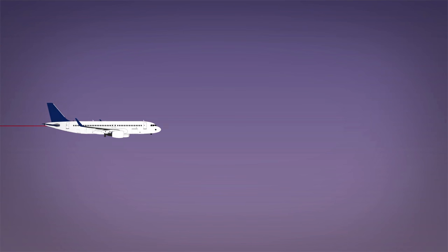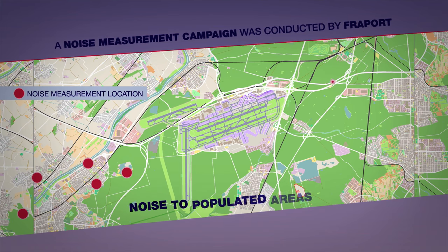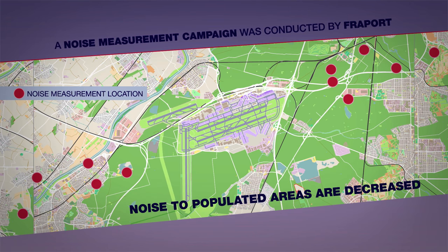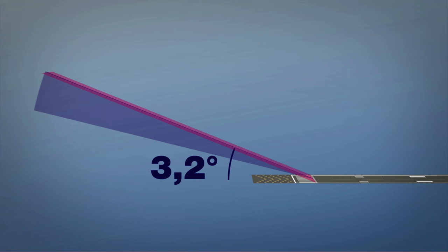A noise measurement campaign was conducted by Fraport. Noise in depopulated areas can be decreased by placing the new RNP procedures with RF legs outside of them. On the northern runway, the glide slope is increased from 3 to 3.2 degrees, keeping the aircraft higher on the final approach. This also contributes to noise reduction on the ground.